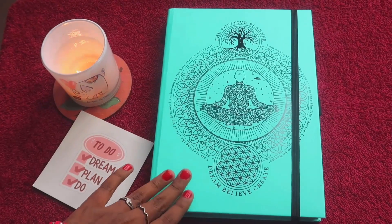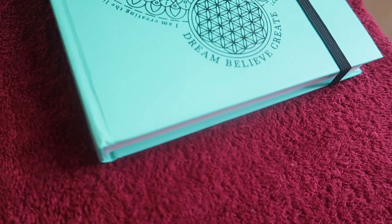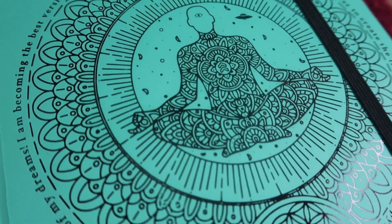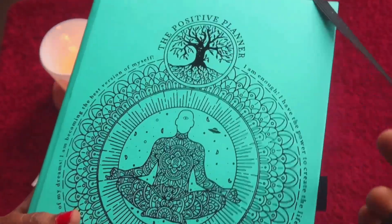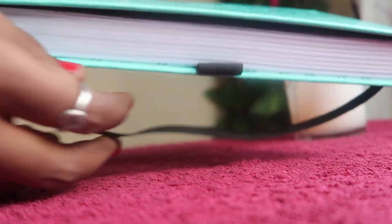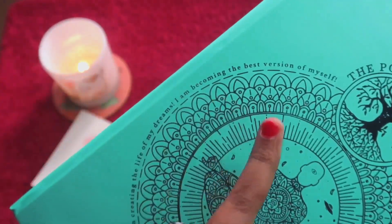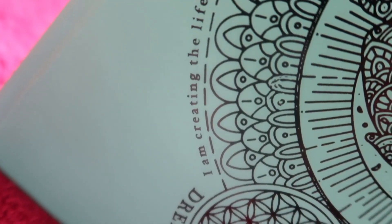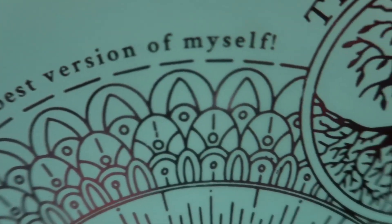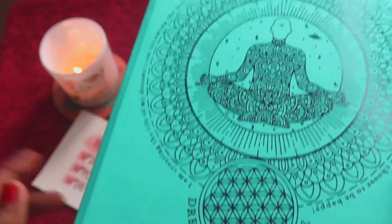This is how the planner looks — there are three different color options and I went with this beautiful teal color. First impressions: it's a good size, looks sturdy. We have their branding, an elastic band closure, and a pen loop to keep our pen. The cover has a beautiful mandala art design and positive affirmations like 'I'm creating the life of my dreams,' 'I'm becoming the best version of myself,' 'I'm enough,' 'I choose to be happy.' It also says 'Dream, Believe, Create.' Now let's open the planner.